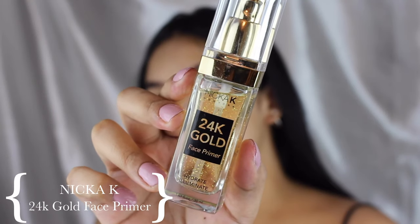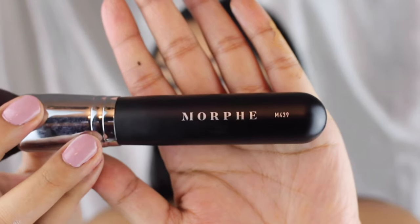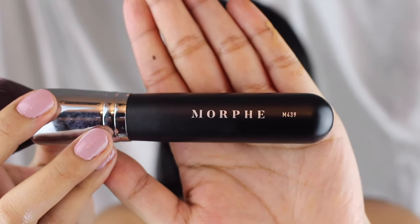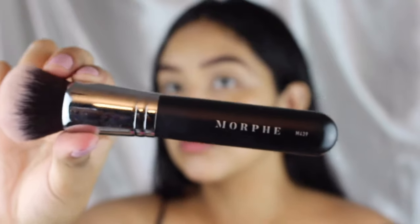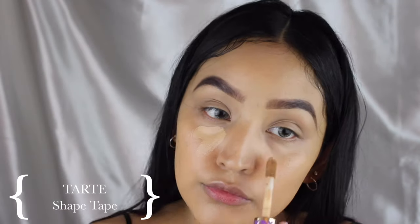To start off I will be priming my face with a 24 karat gold face primer. I just love how it really hydrates my face. I'm gonna be using one of my favorite foundations — it's the Maybelline Fit Me foundation — using this brush from Morphe, the M439, just buffing it out. It gives a more sheer coverage than using a beauty blender.